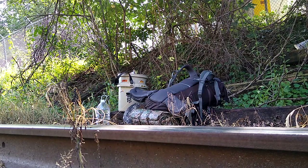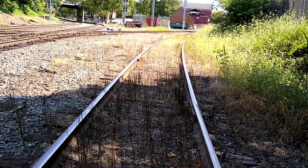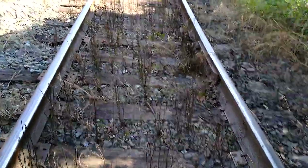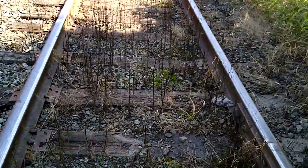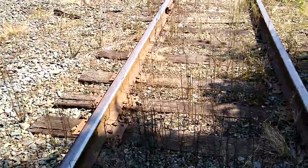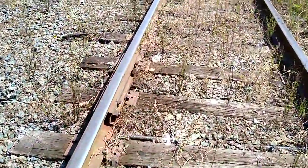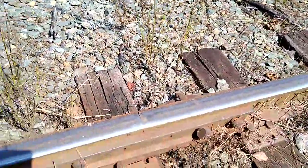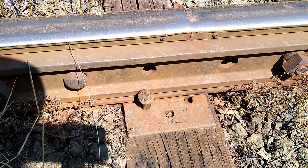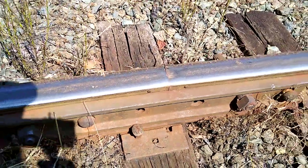I wish I could show how those welds are put in. I think I'll put a link in the description of how they weld these two pieces together for the ribbon rail. See how the two rails are joined right there? They weld them — I'll put a link in the description that shows that being done.